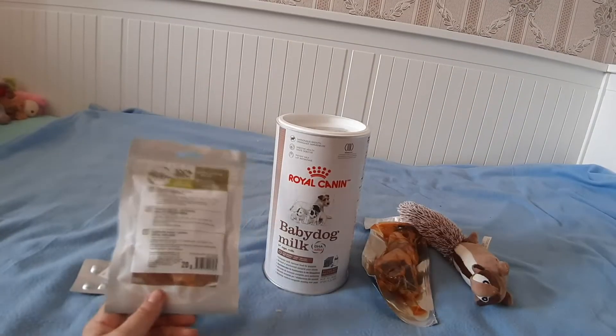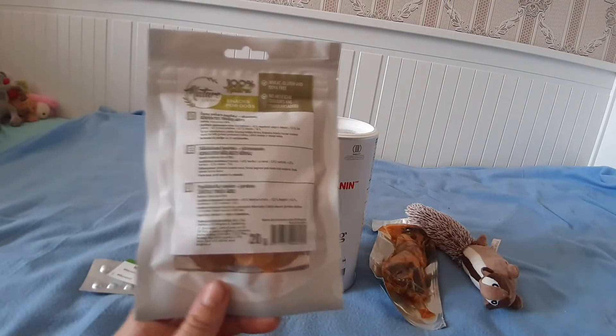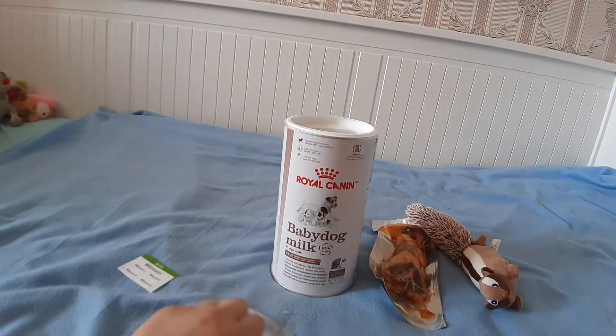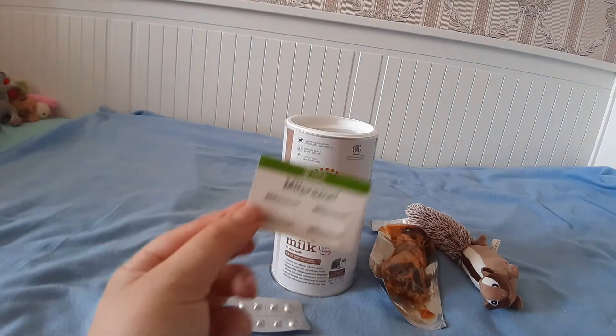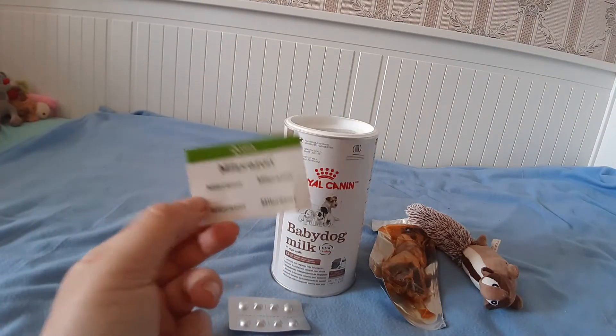В магазине KIKO купили кроличьи уши от фирмы Natural Living. Таблетки MiliProson для собак до 10 килограмм. К ним идут вот такие наклейки — они нужны для того, чтобы клеить в ветеринарный паспорт.